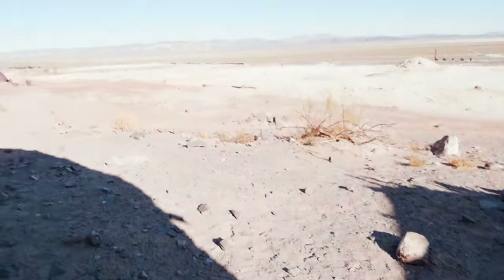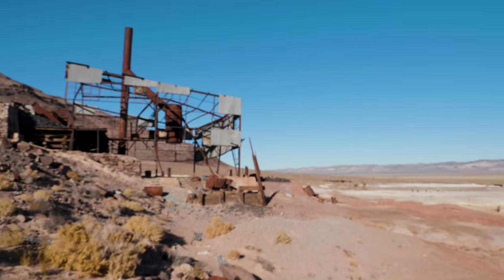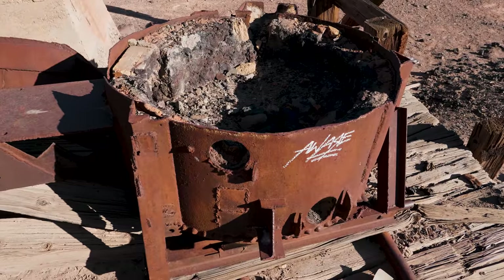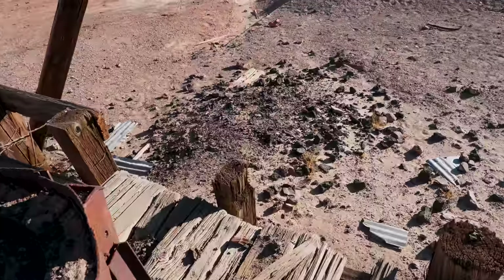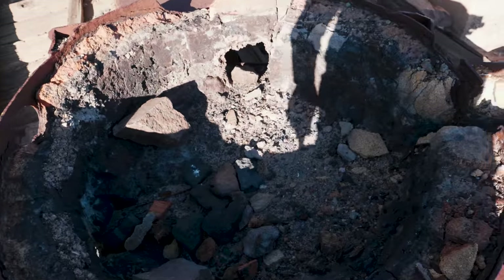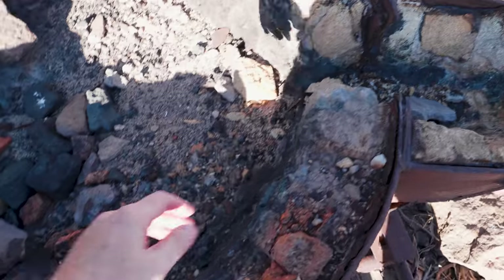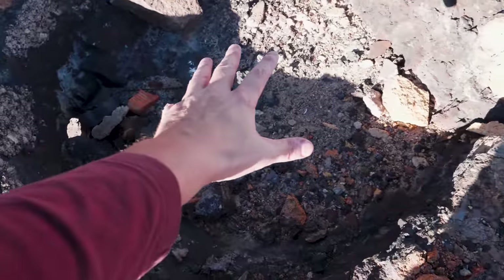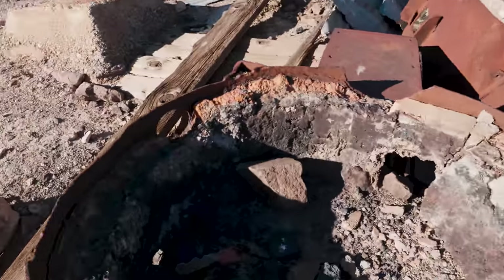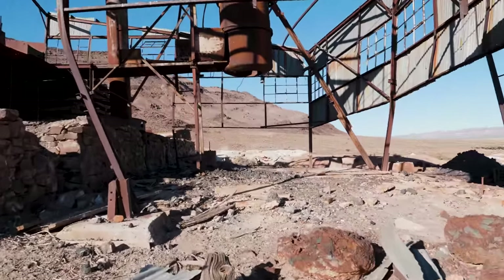Let's head up to the thing that everybody wants to see — the mill. Essentially, these were for melting the ore. See the fire brick right here? There's the funnel. So the ore was placed in here, superheated in that furnace up there. Essentially, just a big crucible.